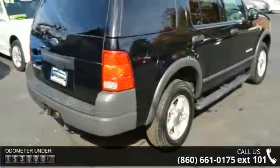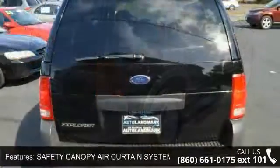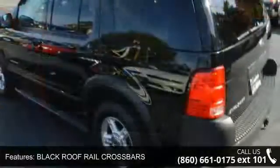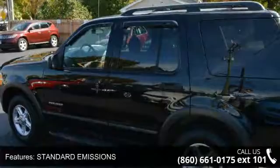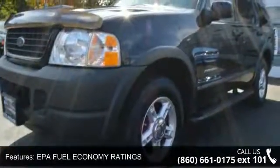Some of the top features included with this vehicle are: safety canopy air curtain system, black roof road crossbars, 3.55 axle ratio, standard emissions, XLS series order code, EPA fuel economy ratings, exterior liftgate release switch, faceted reflector quad beam headlights, black out B-pillar treatment, and black roof rails.